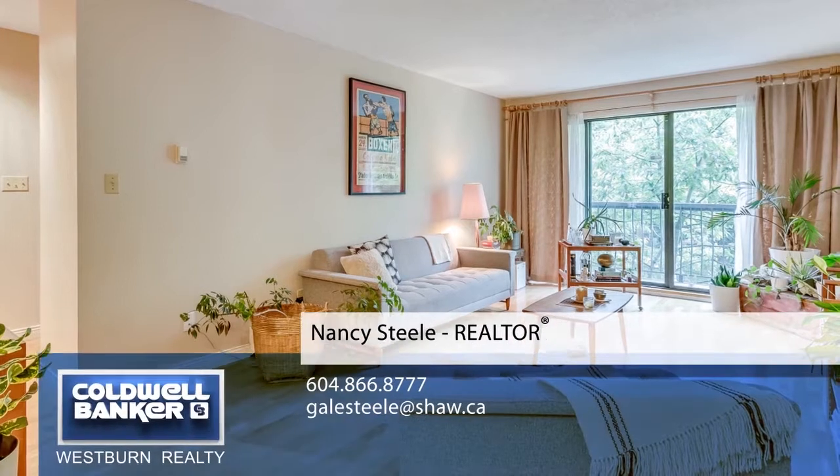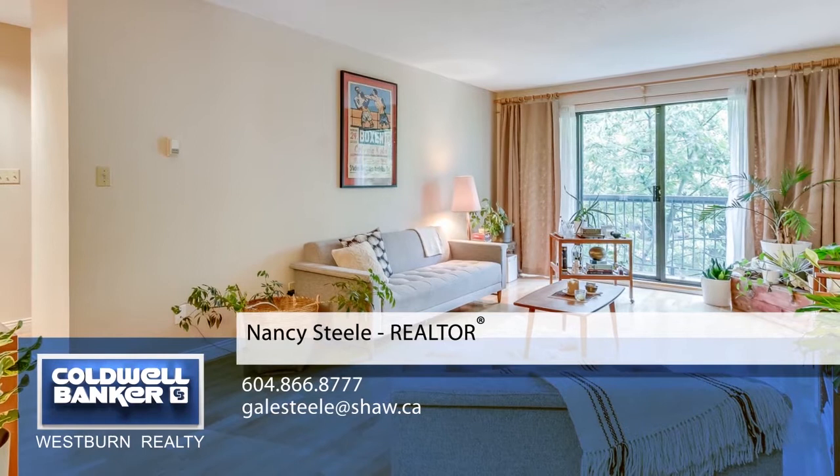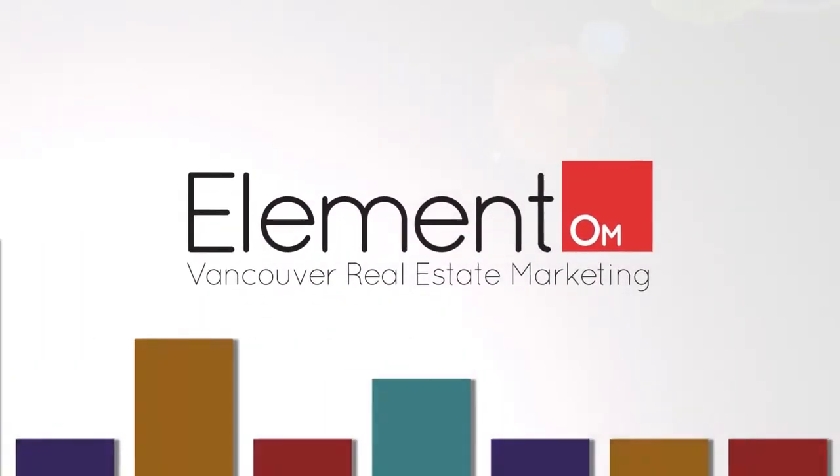To find out more about this home or to schedule a private viewing, please contact Nancy. If you enjoyed the video, let us know by liking it, subscribing to the channel or sharing it with friends.